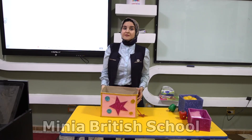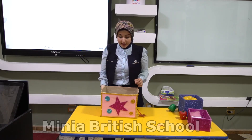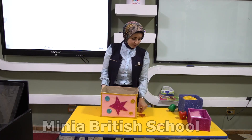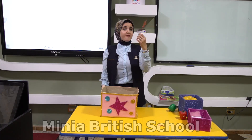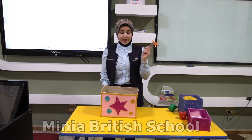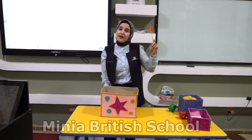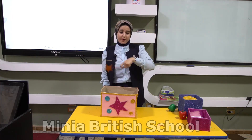Do you like surprises KG? Do you like gifts? Today I have the magic books. In these magic books I have a surprise. Let's see what is in the magic books. I have my magic stick. Let's say the magic words to see what's inside the magic books.